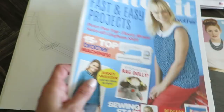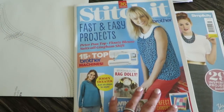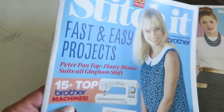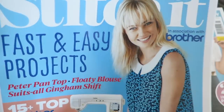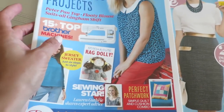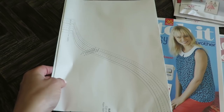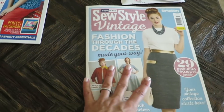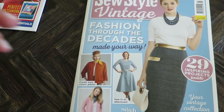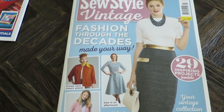But then you don't get this nice magazine, and we're going to flip through it and see if it's worth it. Before I do, I just want to show you there's also this little magazine called Stitch — 36 pages, fast and easy projects in association with Brother. We'll take a look at that, and here are some patterns that the magazine comes with. I have not flipped through this yet — we're going to do it together, so please be patient.